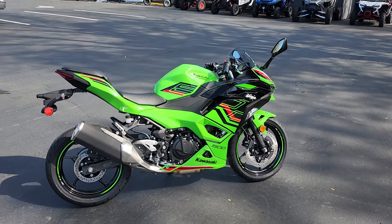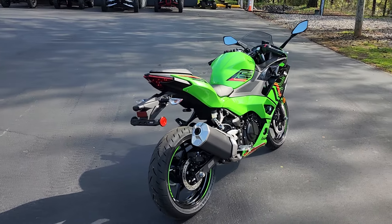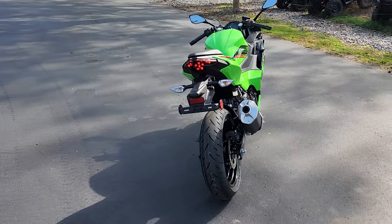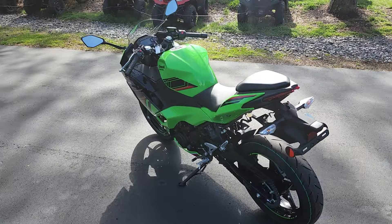Hello there folks, this is Bobby with Team Charlotte Motorsports, and here today I have a 2024 Kawasaki Ninja 500 KRT edition.